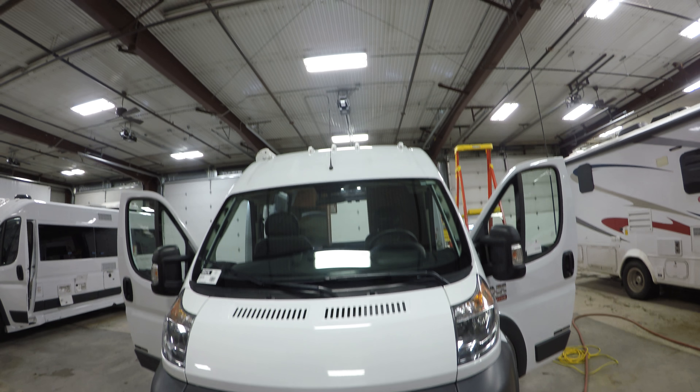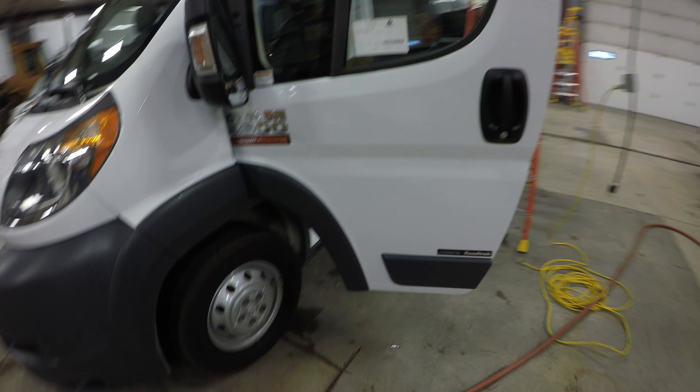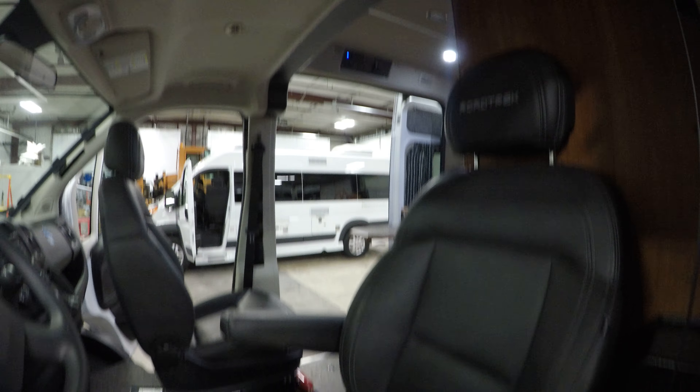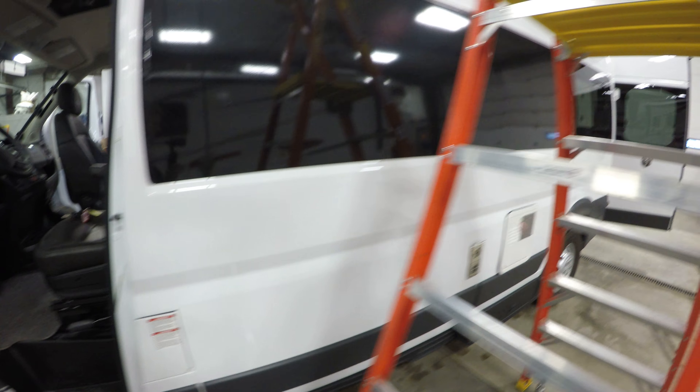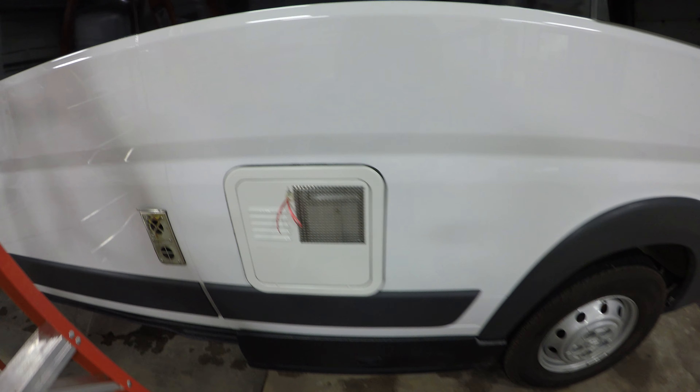Gas-powered, going to give you a great fuel economy. Nice and roomy. I drove a coach with this same chassis up in the mountains at BAMP, and it handled beautifully. There's your water heater right there.